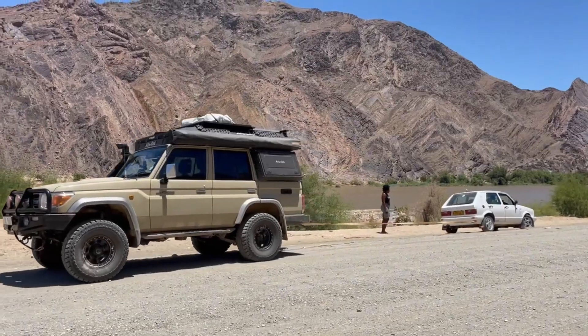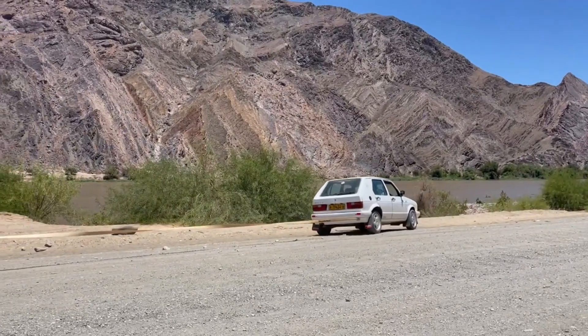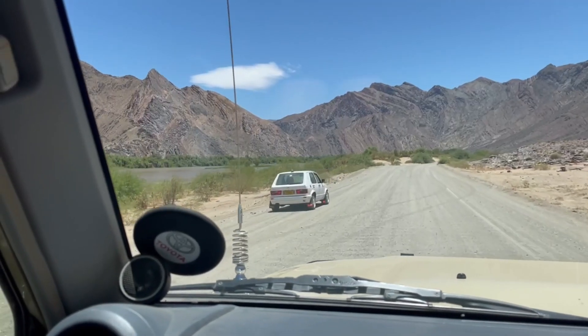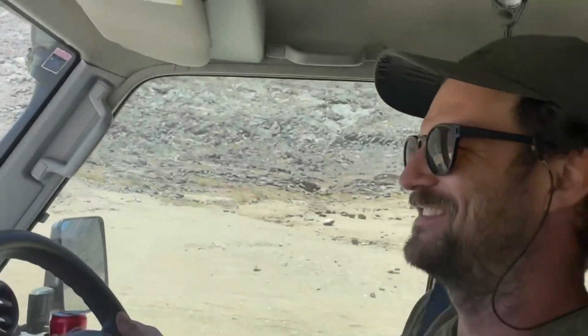We are about half an hour into the drive and we're on this gravel road. We've just come across two people in a Volkswagen City Golf and they are stuck in the sand. So Simon is out there helping them. Back on the road — that's what cruisers are for.